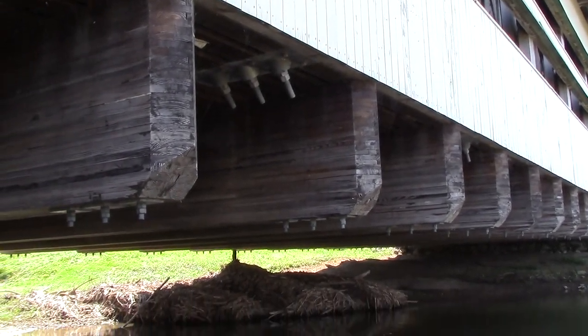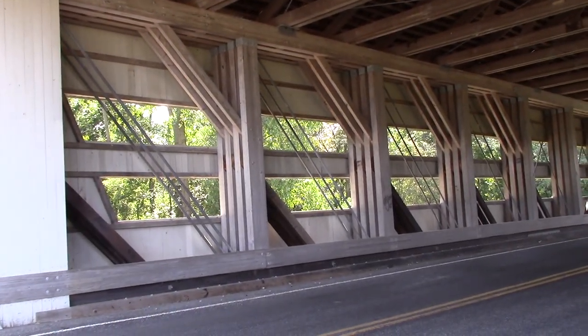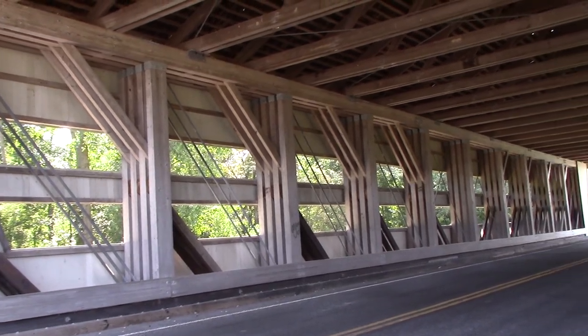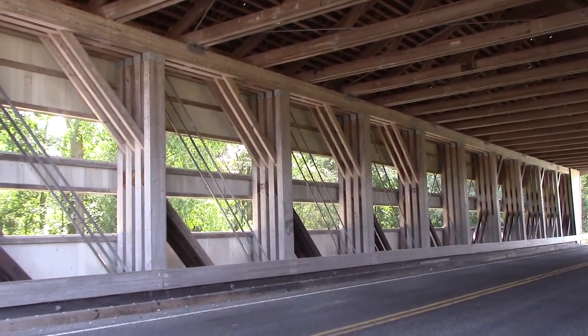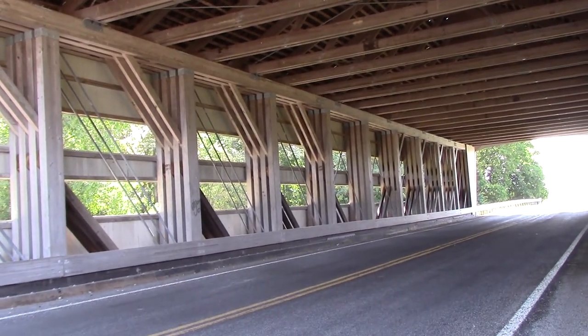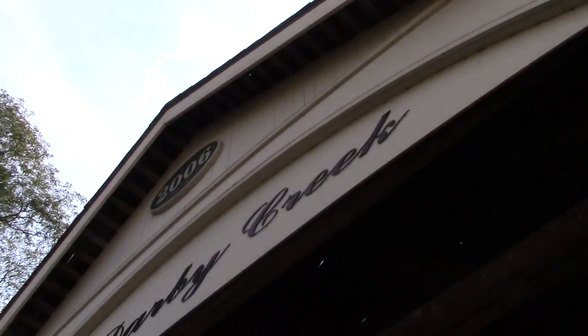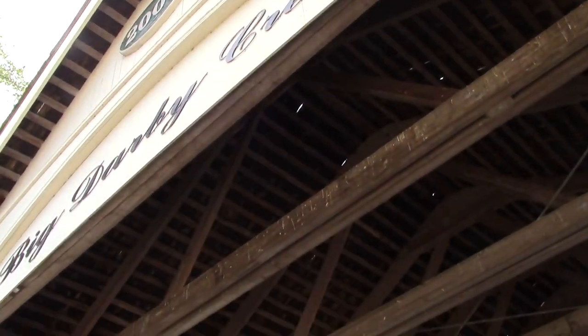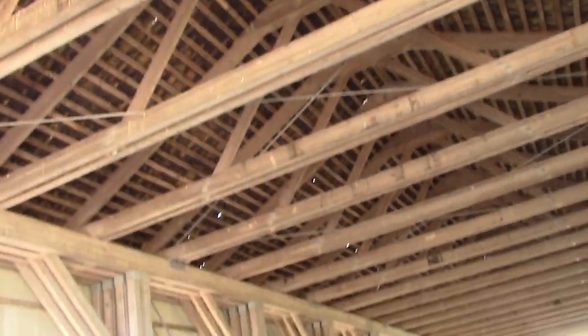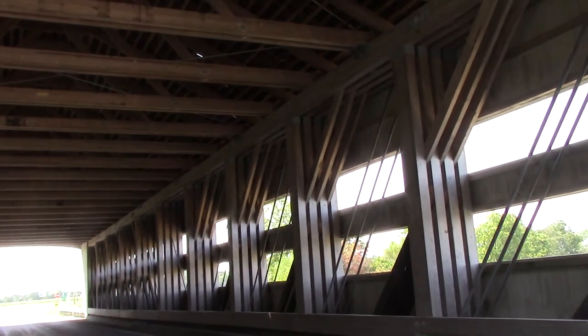Now here is where you see the Partridge truss. Some people call it a modified Pratt truss, and I understand why. But nonetheless, this is done the original way that Partridge, who built this original bridge, intended. It's quite spectacular. There's the roof — it's brand new and it's a shake top roof.